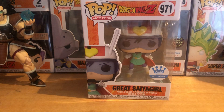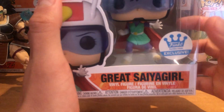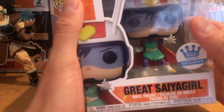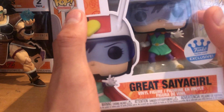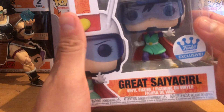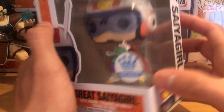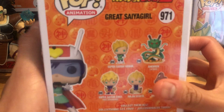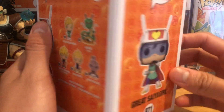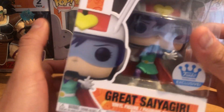Welcome back to another Dragon Ball video. Today we have the Funko Shop exclusive Great Saiyan Girl, also known as Videl. The pop has a nice image of Great Saiyan Girl on the front, the Funko Shop exclusive sticker on the side of the box, and on the back there are little pops you can collect. The side also features another image of Great Saiyan Girl.